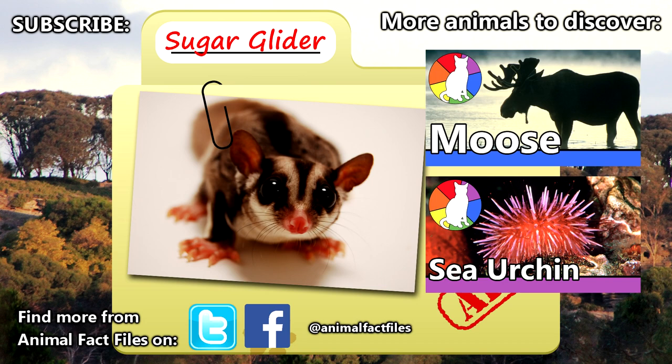For more facts on sugar gliders, check out the links in the description. Give a thumbs up if you learned something new today, and thank you for watching Animal Fact Files.